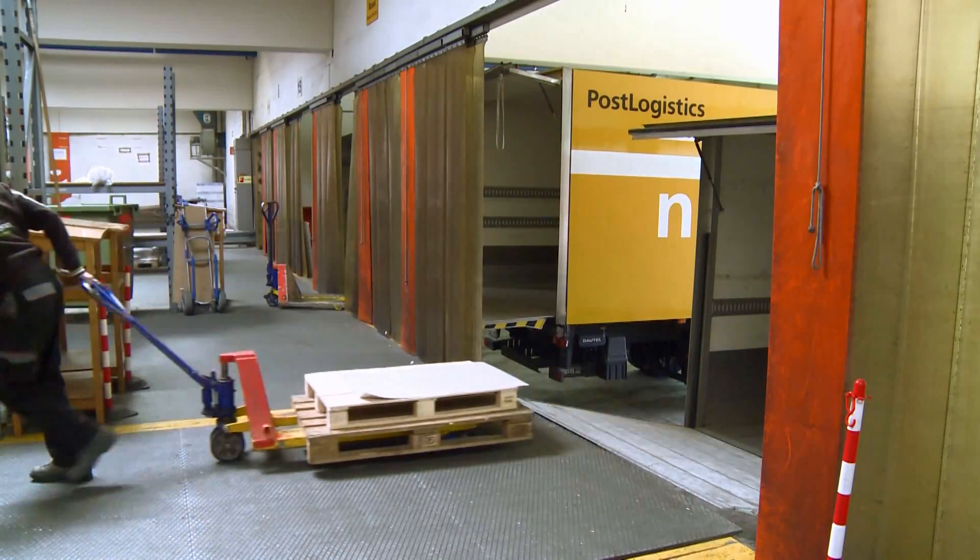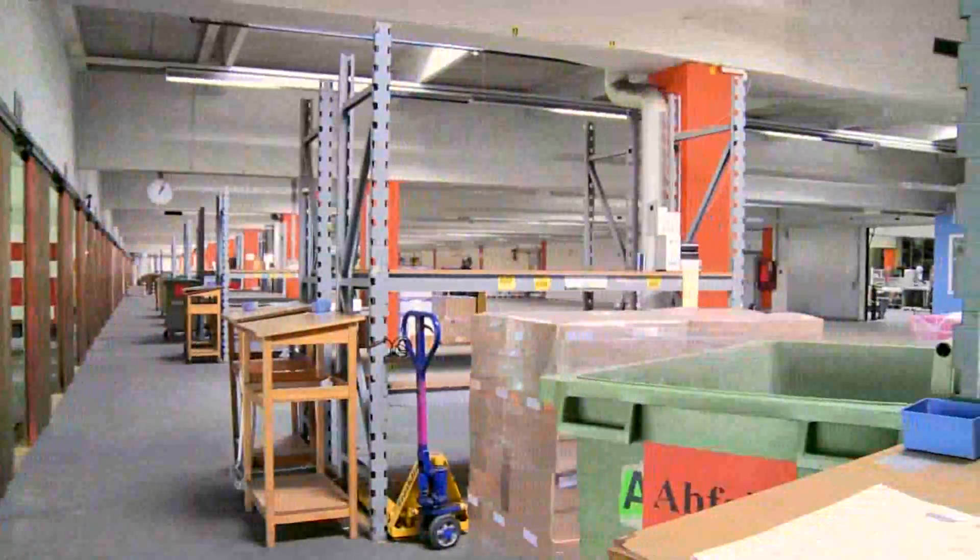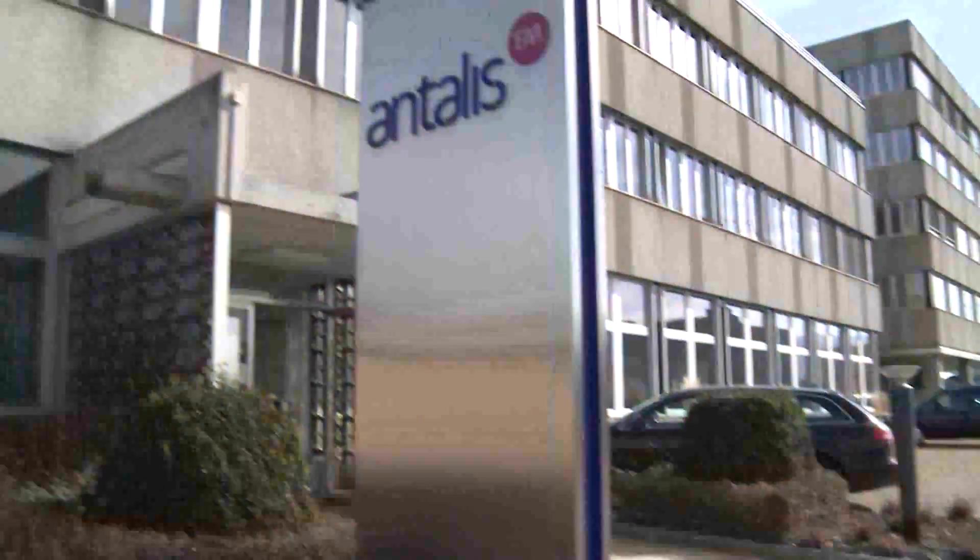Antalus opted to expand its existing operations in order for its logistical operations to keep pace with plant growth and market changes.